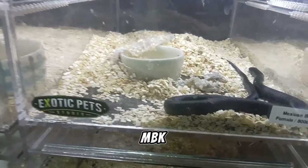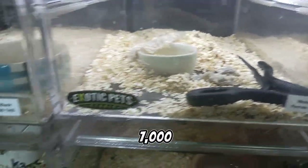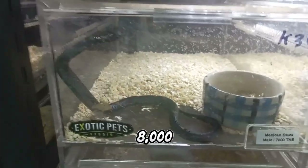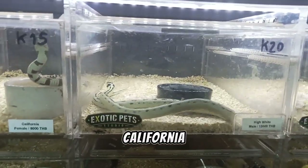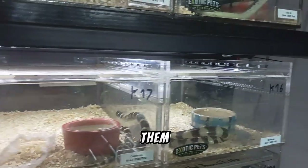Do you like MBK? The male costs 7000 baht and the female costs 8000 baht — that's about 200 to 225 dollars. There are some more king snakes. This is a California king snake, and more of them are here.